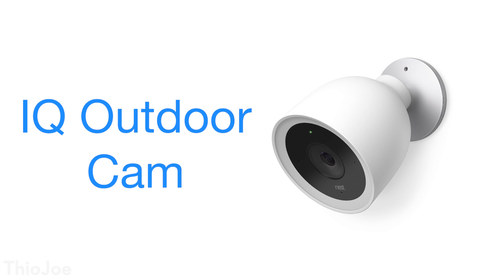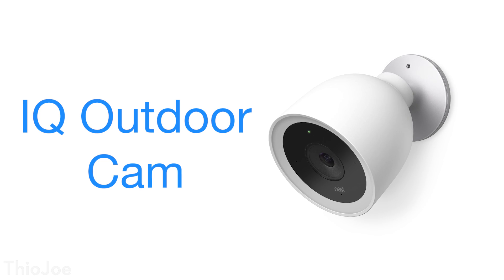The next product is the Nest Outdoor IQ Cam, very similar to the Indoor IQ Cam, which is the upgrade over the regular Nest Cam. The difference between this and the previous outdoor cam is that it has a 4K sensor, but like the indoor one, it doesn't actually record in 4K — which is unfortunate. It basically super-samples and converts to 1080p before uploading. It does allow you to zoom in with 4K, though I didn't find it worked that well. It is noticeably sharper, but it's not true 4K vs 1080p quality because of the compression.